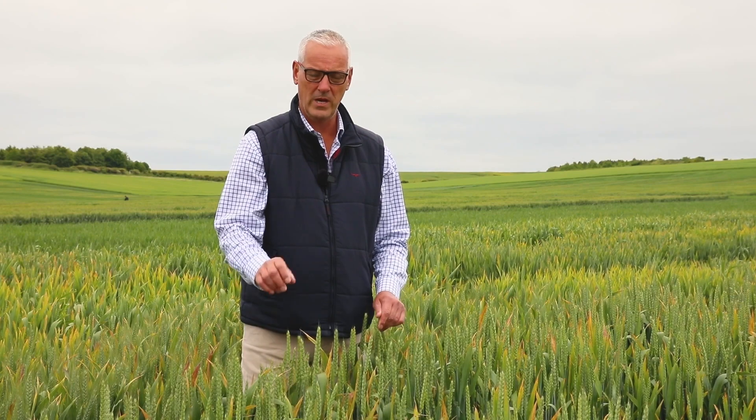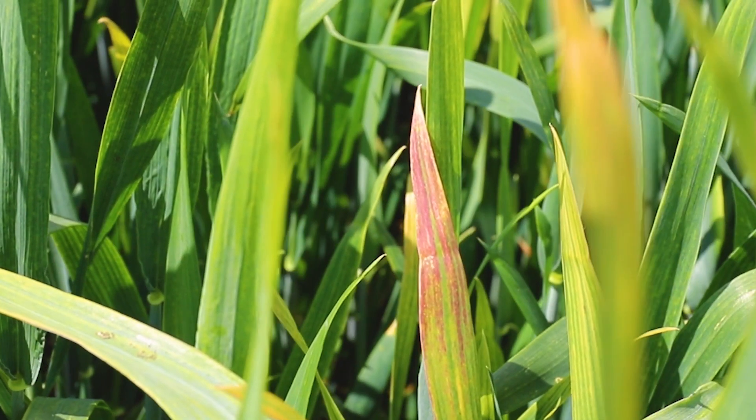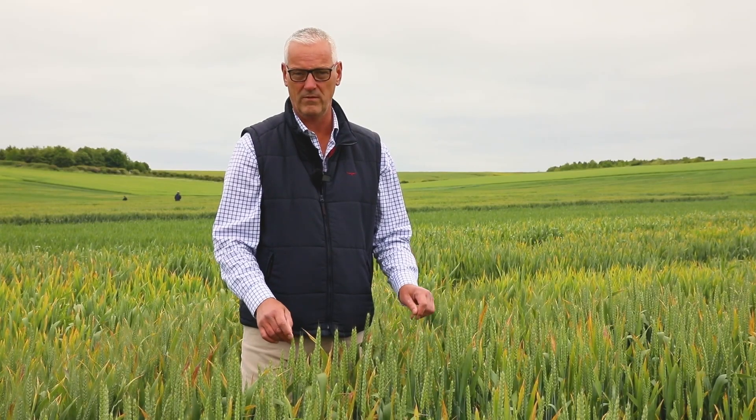With regard to the economic impact, it can affect your crop if left untreated from somewhere between 2 to 60%, the average being 8%. So at stake is 8% of your wheat yield from having inadequate control of BYDV.